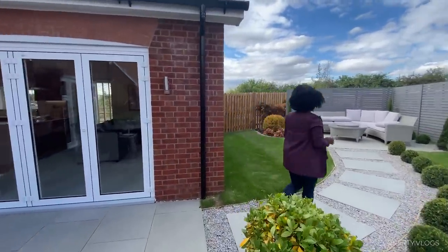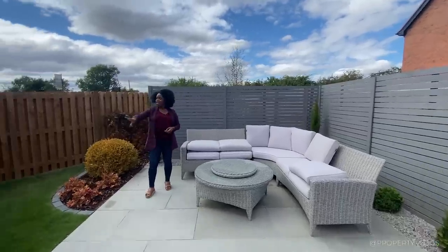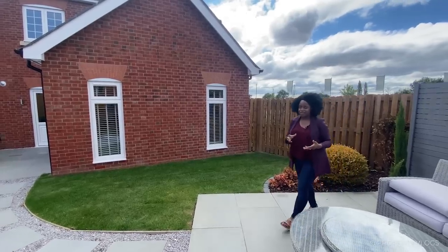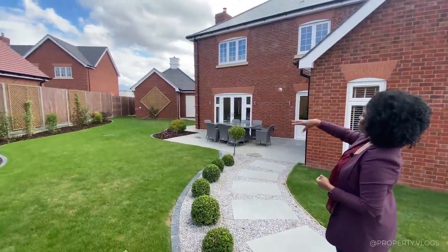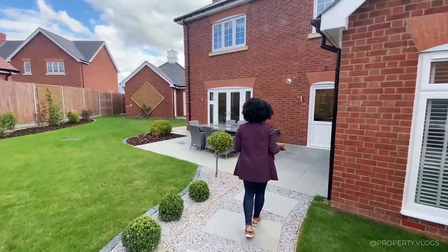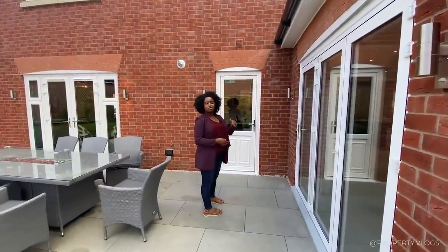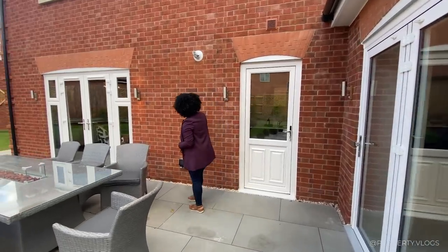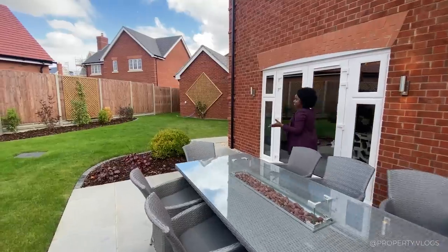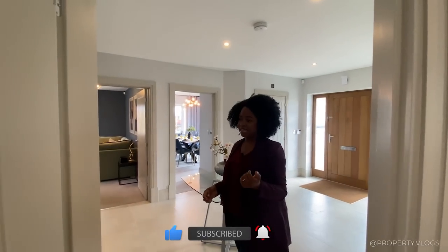There's a path leading to the back where you can see the aluminium bifolding doors and a contemporary paved patio. You can see the windows to the open-plan living area from the back — this is where you'd entertain. There's also a PIR sensor lighting, an outdoor tap, and two electrical sockets near the kitchen and utility — ideal for a barbecue station. A fantastically proportioned garden.